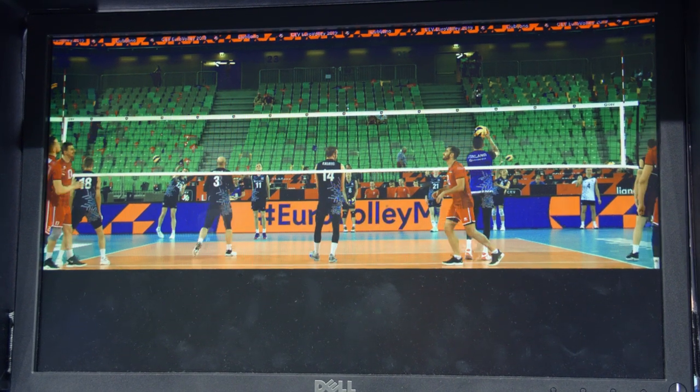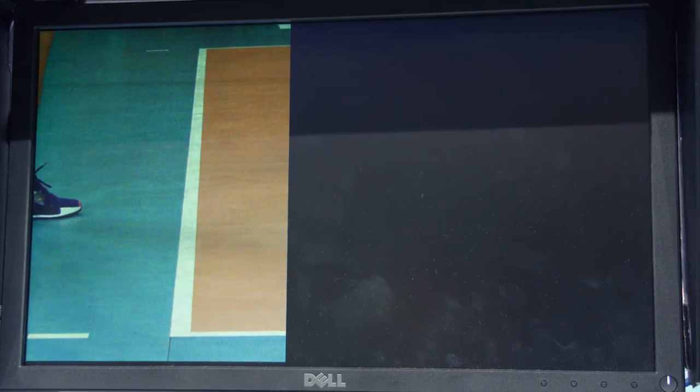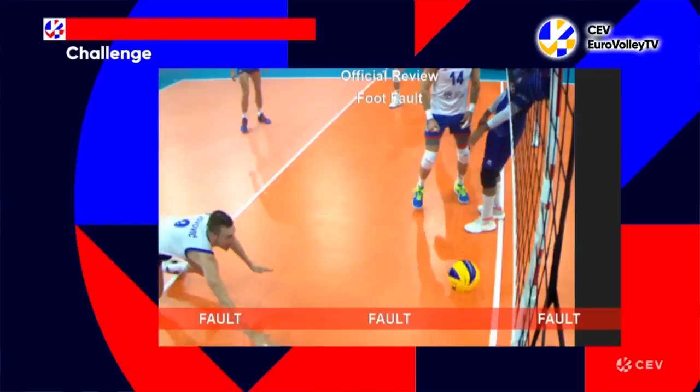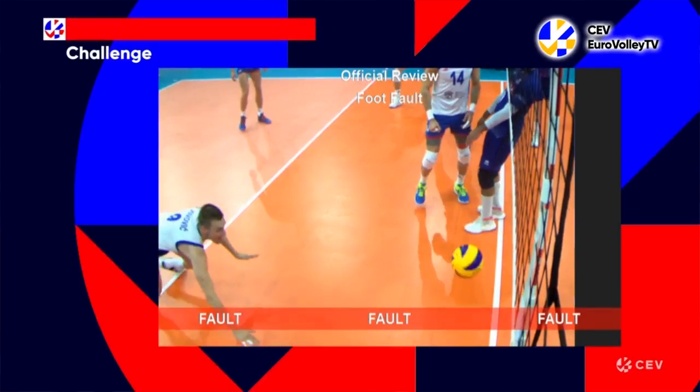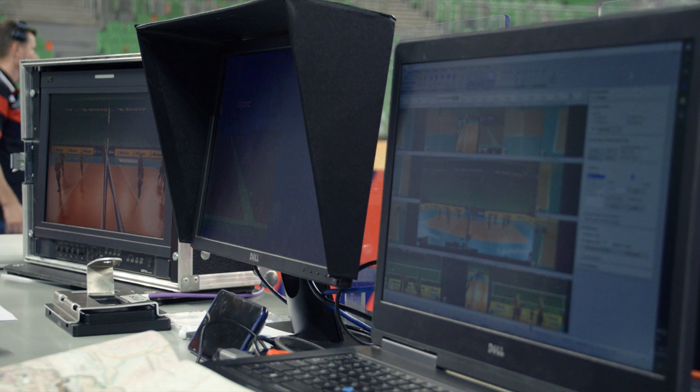The challenge referee is very important during the match, and all challenge video checks are very important for the teams and for the referees — especially at the end of the set and end of the match during the crucial points. That's why we have to pay close attention to it.